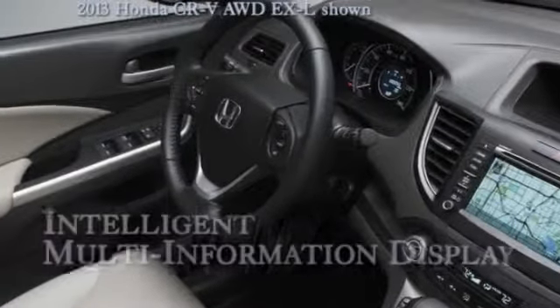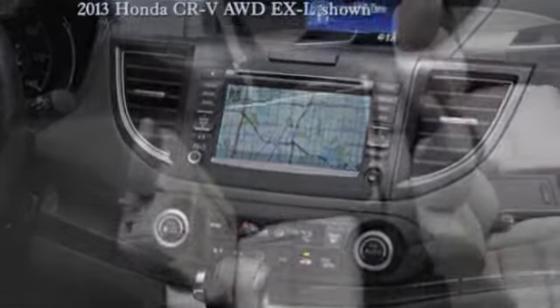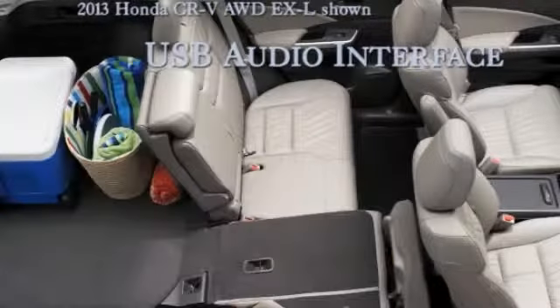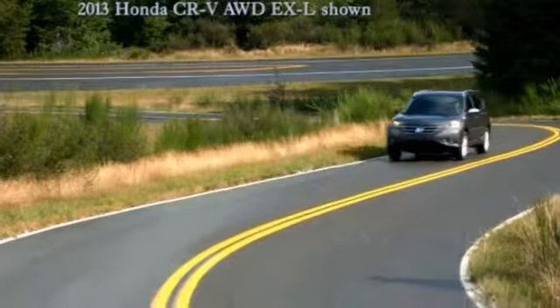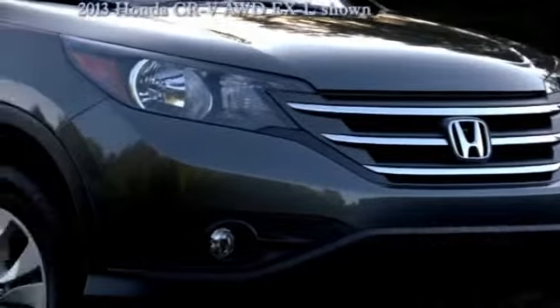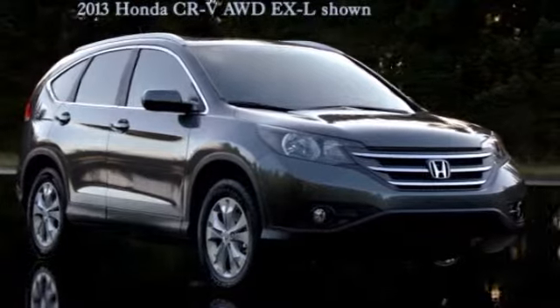The CR-V is packed with many of Honda's safety features. Vehicle stability assist with motion adaptive EPS helps keep you safer through corners. The CR-V's advanced compatibility engineering body structure is a Honda-exclusive body design that's built for occupant protection and crash compatibility in frontal collisions. The 2013 CR-V is loaded with high-tech features.